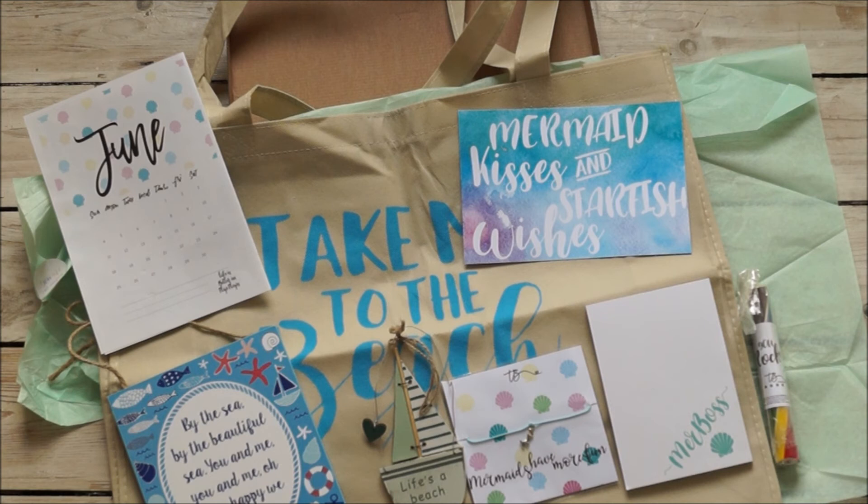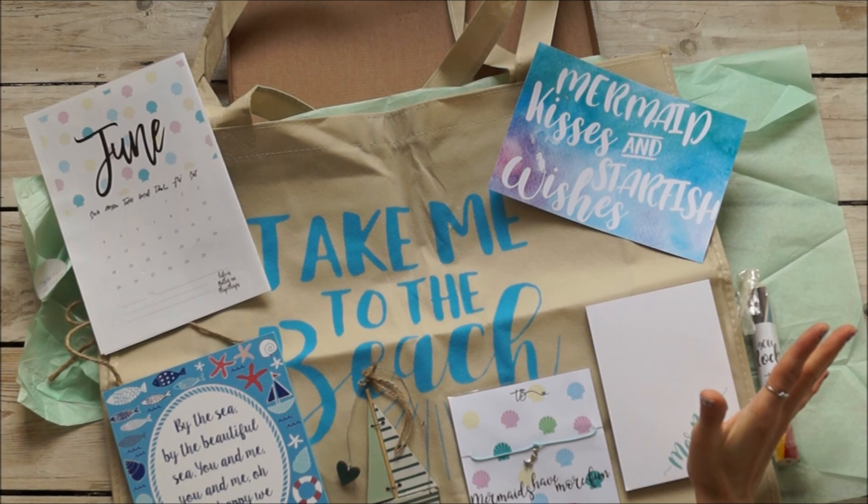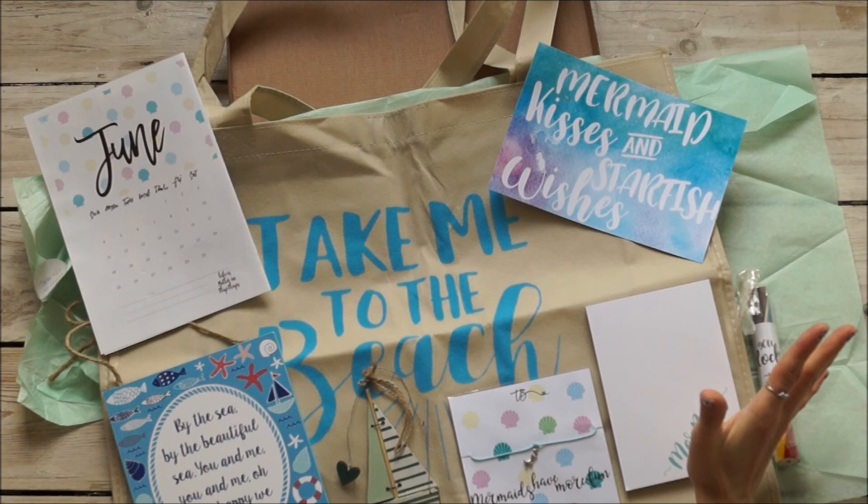Thank you very much for watching this Treat Box reveal. I'm Sabrina — you can find everything on the blog at sevenwishes.co.uk, and there will be a link below in the video description. If you like this, please check out my other videos and all the other information on Treat Box on my blog — I have one every single month, so you can look through all the previous ones as well. Wishing you a wonderful, wonderful June, and thank you very, very much for watching!